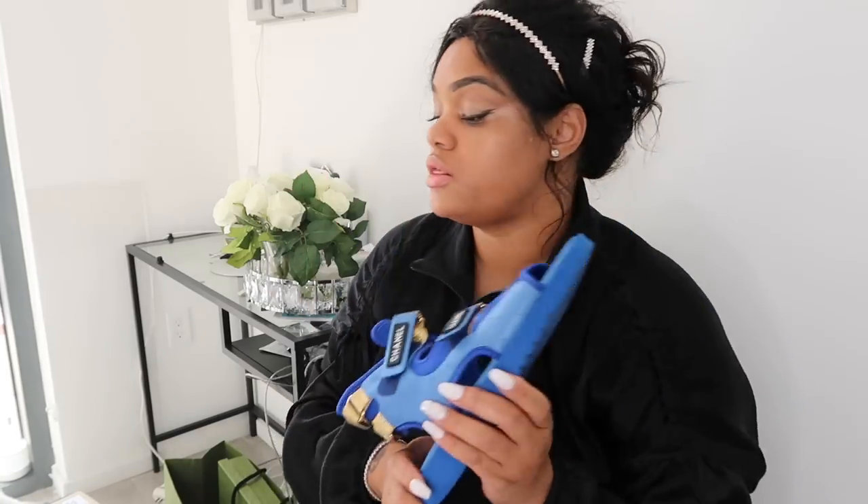So the price breakdown: the hand sanitizer clip was $5.95, the handbag was $2,650, and the brooch was $625.